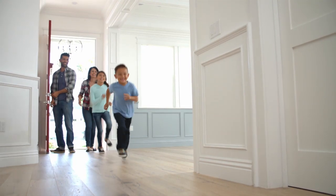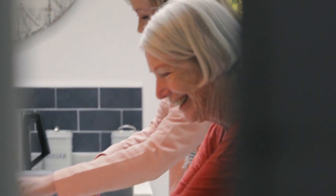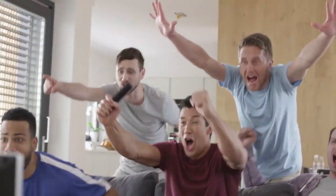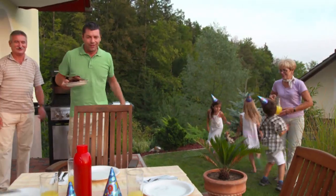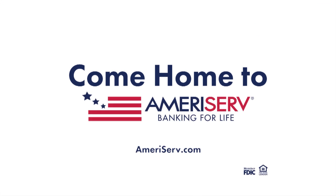Buying a house is the start of a great adventure. You fill it with projects and with family, with laughter, and hopefully only a few tears. And suddenly you realize you didn't buy a house at all — you built a home. Come home to AmeriServe. Member FDIC, Equal Housing Lender.